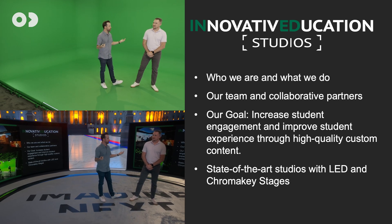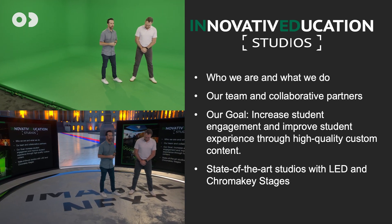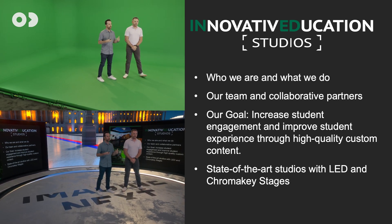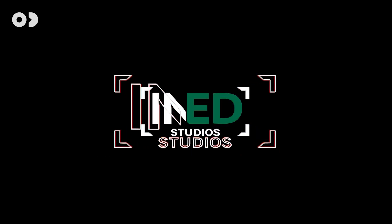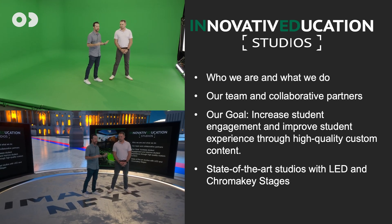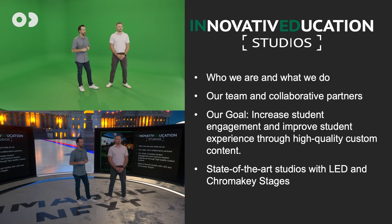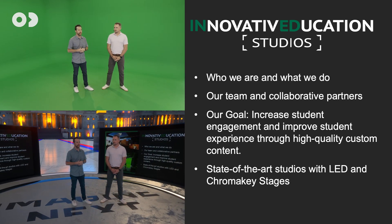We want to talk first about who we are and what we do. We're not your typical university production team — we are a full-service production team at the university focused on content for online education. We also do commercial work, documentary work — basically anything our faculty throw at us we get to beta test and try. We collaborate with learning designers, faculty, and external clients.